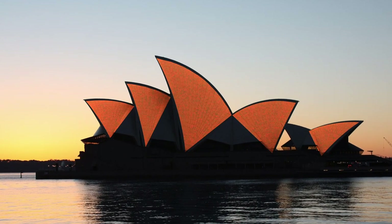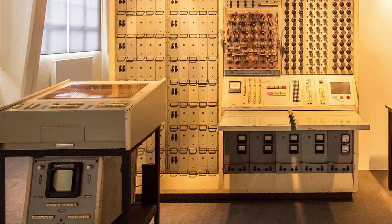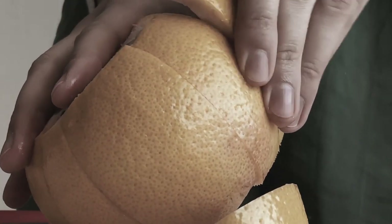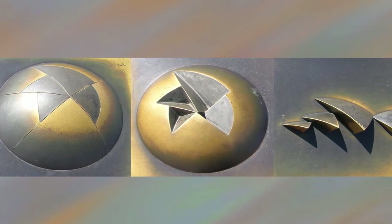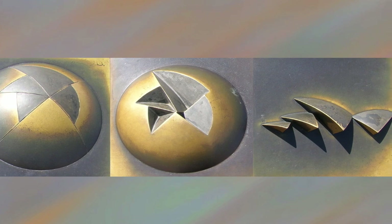Finding the right geometrical form for the sails was extremely difficult. Early computers were used for difficult calculations, but as the story goes, the solution came when Utzon was peeling an orange. A sphere is a very strong shape, and Utzon realised he could get all the sail shapes from just one sphere, revolutionising architecture in the process.